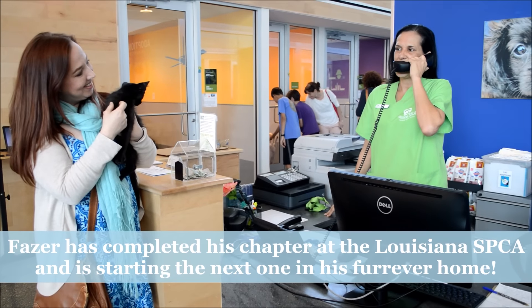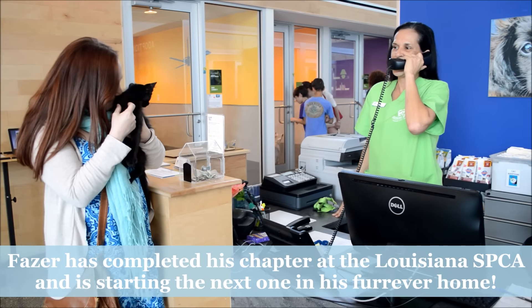Attention Louisiana SPCA staff and volunteers — Fazer has just been adopted.